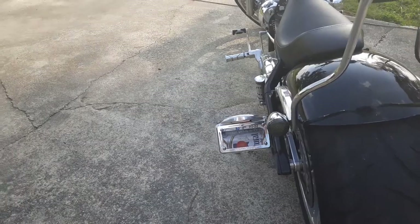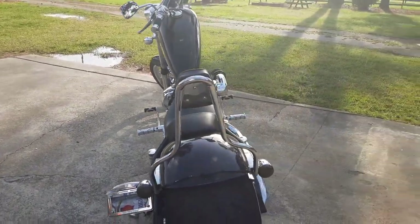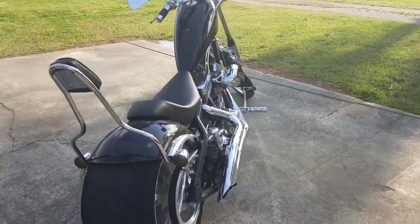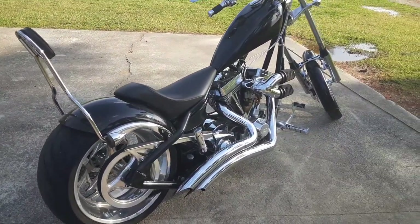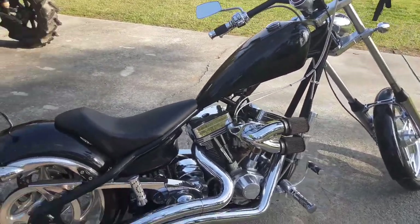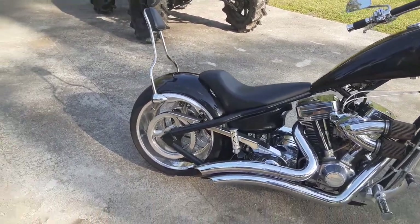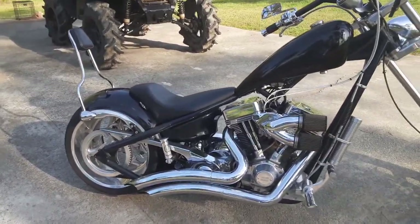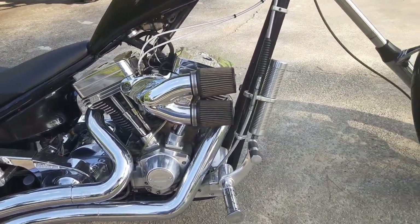It is a rigid frame, so yeah, you're gonna feel everything in the road, but it don't ride too bad. I'd probably say it rides like a soft tail — kind of a little bit harder than a soft tail, but pretty close. It does have the Vance and Hines drag pipes on it.